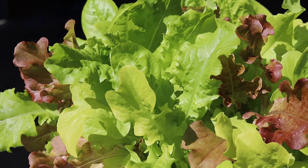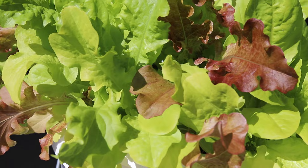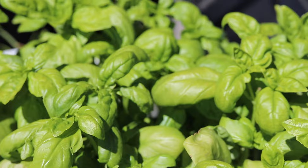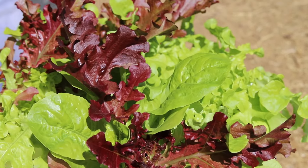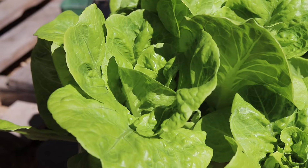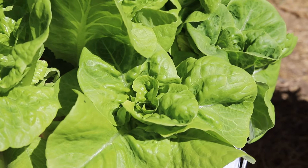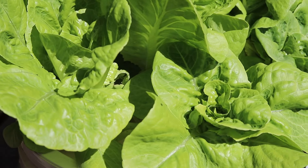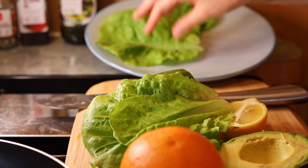I grow my own lettuce hydroponically in buckets, so I'm going outside to collect the lettuce and basil now. After cutting it, I wash it under the tap and lightly dry it.